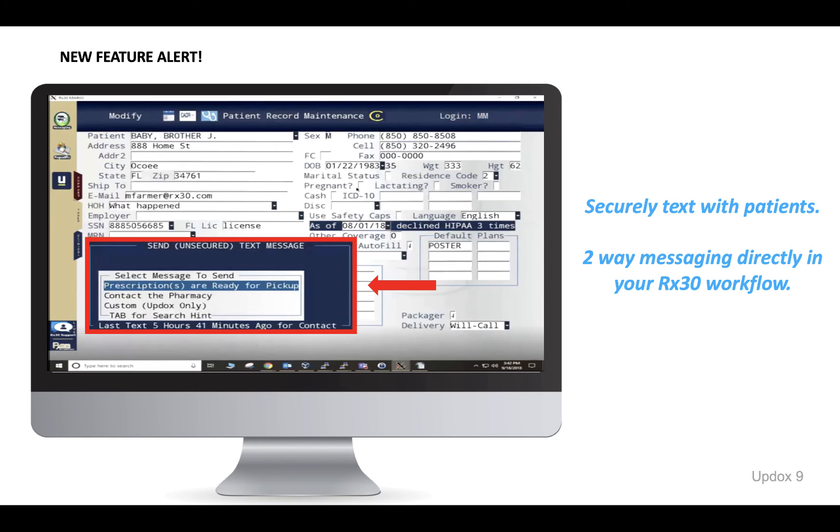Integrated text messaging means you can send a notification that patients' prescriptions are ready for pickup, ask them to contact the pharmacy, or send a custom message to a patient directly from Rx30. This is an efficient and convenient method to communicate with your patients.